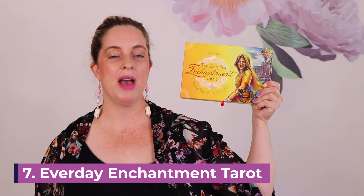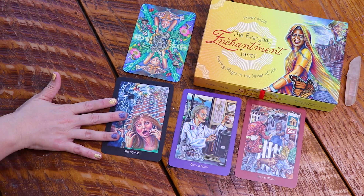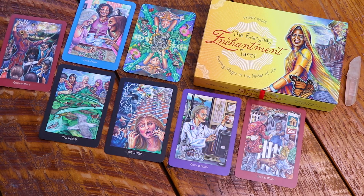The seventh deck on the list is the Everyday Enchantment Tarot by Poppy Palin, who I absolutely adore. It is a modern deck — I love seeing the tarot archetypes and stories in real life situations and how they can manifest. This is a big deck with a big guidebook, but I really like that because the artwork is so detailed and you can see it so much better with larger cards. It makes the deck really relatable and very grounded, showing how your reading may actually manifest in the real world. The guidebook is excellent.